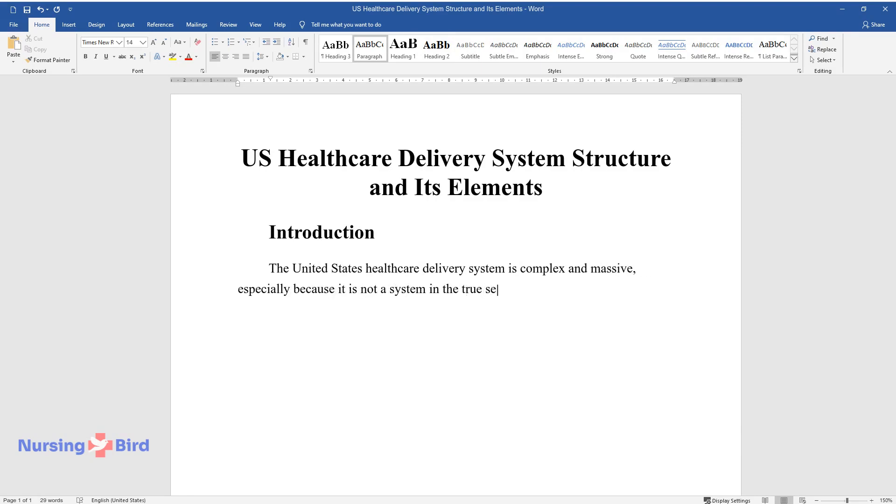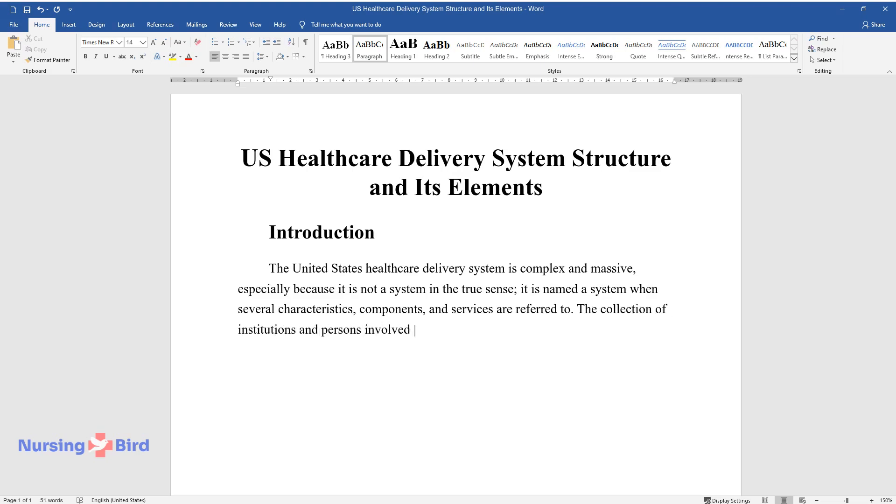It is named a system when several characteristics, components, and services are referred to. The collection of institutions and persons involved in healthcare include research institutions, medical providers, insurers, and clients.